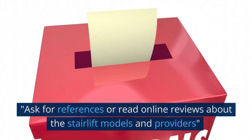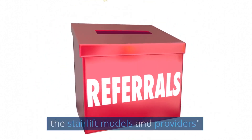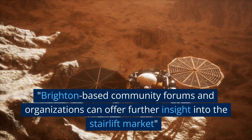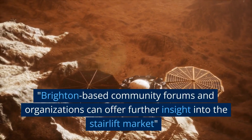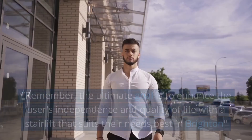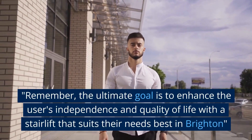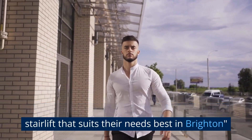Ask for references or read online reviews about the stairlift models and providers. Brighton-based community forums and organisations can offer further insight into the stairlift market. Remember, the ultimate goal is to enhance the user's independence and quality of life with a stairlift that suits their needs best in Brighton.